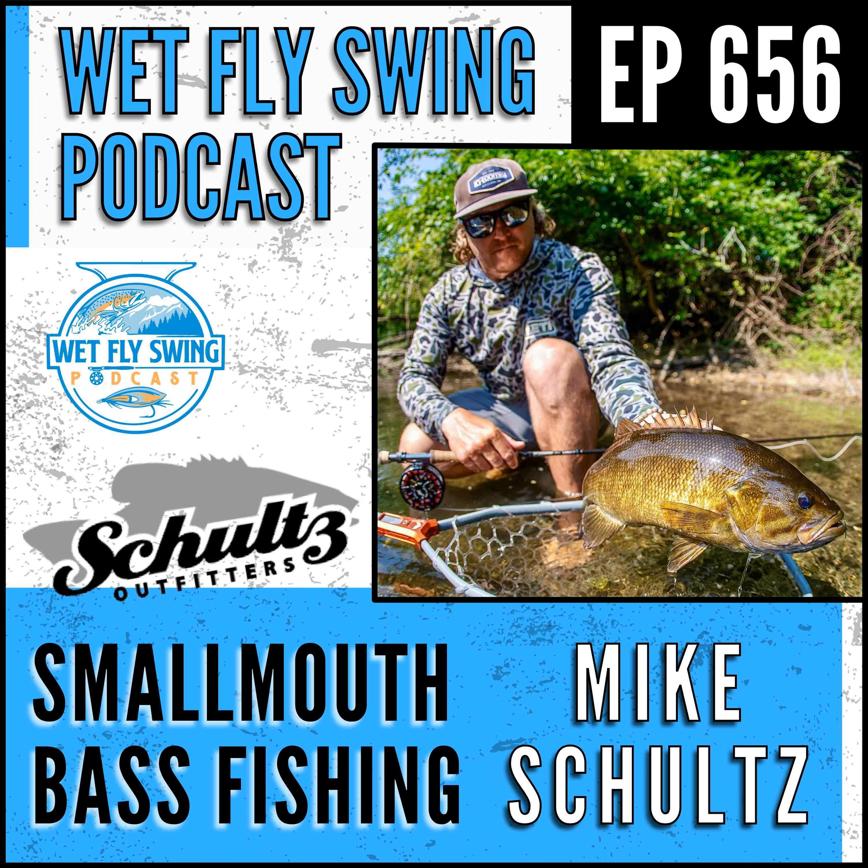Mike Schultz from SchultzOutfitters.com — it's been over three years since we chatted, and the nice thing about this is it means we're putting together a trip with you, which is exciting. We're going to be talking about that today, this giveaway event, and just finally getting on the water. Let's take it back — I think 2021 in the summer was the last episode. What have you been up to in the last few years?